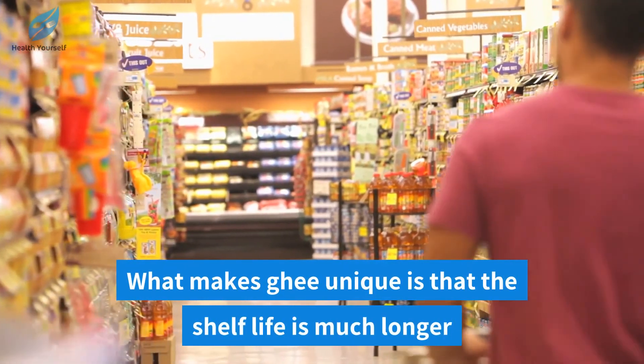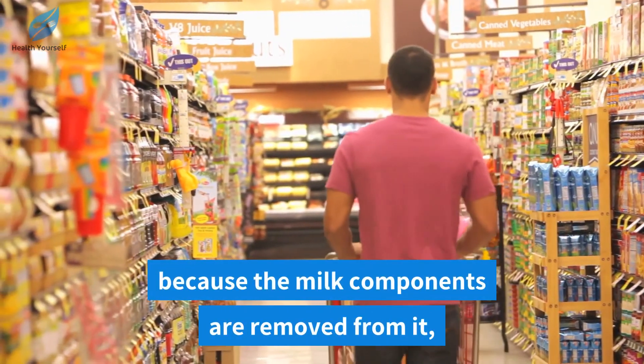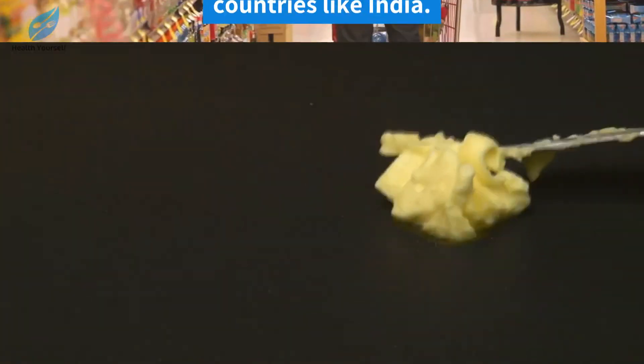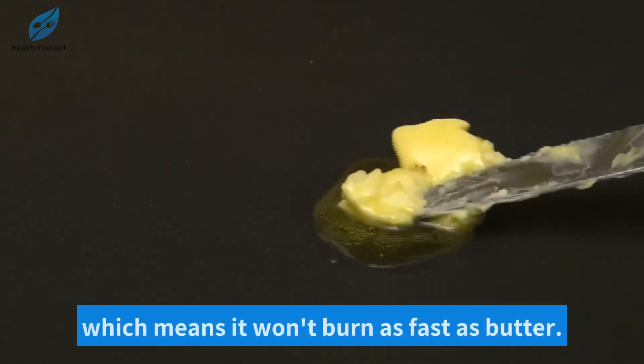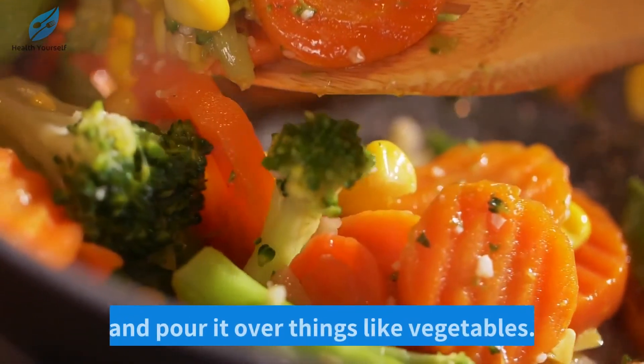What makes ghee unique is that the shelf life is much longer because the milk components are removed from it, which is why it's popular in hot countries like India. Additionally, it has a higher smoke point, which means it won't burn as fast as butter, so you can cook with it and pour it over things like vegetables.